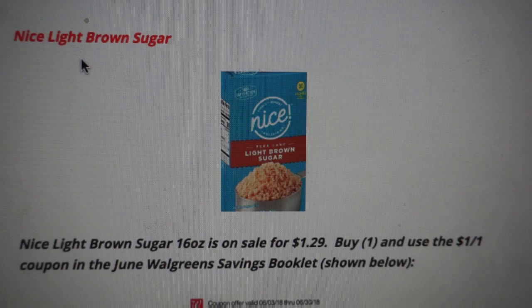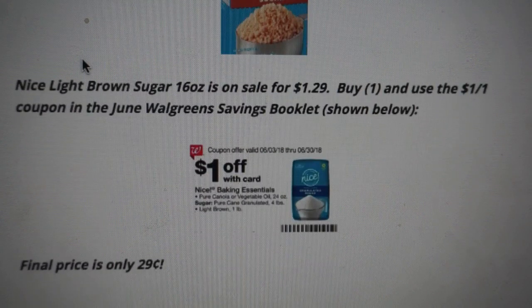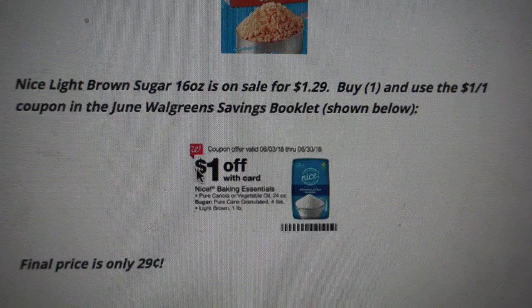To all my bakers out there, the C&H light brown sugar deal is ending shortly. If you want to grab a few more for your baking needs, definitely take advantage of it. The 16-ounce is on sale for $1.29. In the June Walgreens savings booklet there's a $1 off one coupon, so after using the coupon you can grab it for just $0.29.